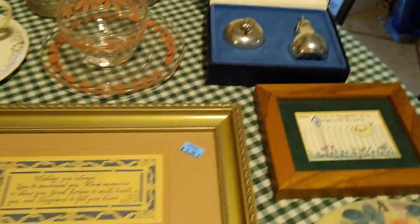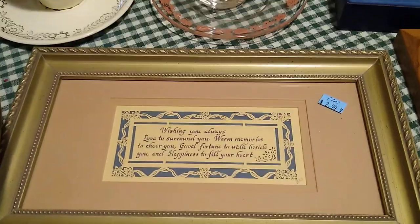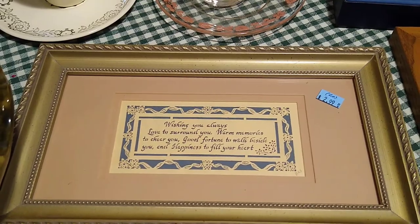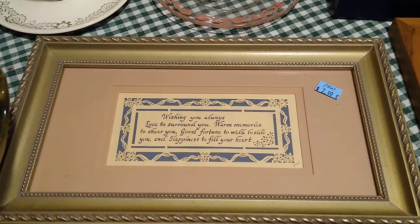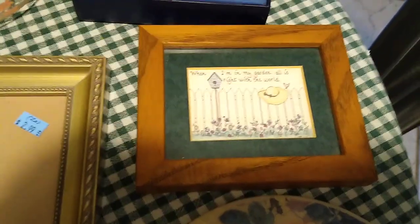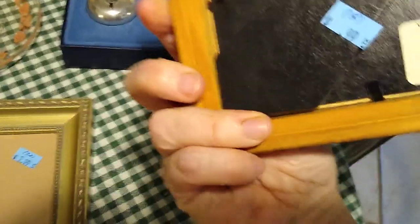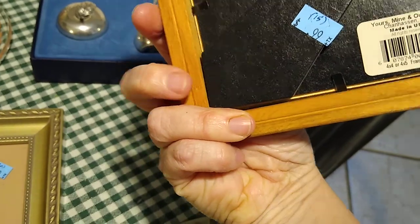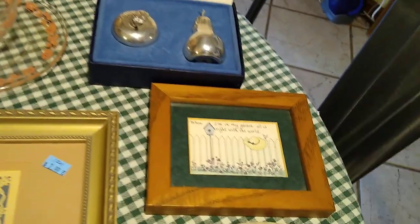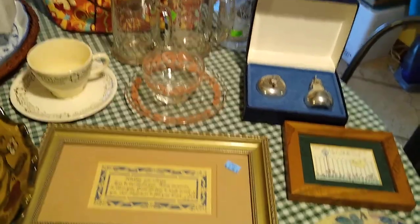From Goodwill, I also picked up these two framed artworks. This one is a scissor cut, and I paid $2.99 for it — it'll sell for about $20. And then this one is a sweet garden watercolor that says 'When I'm in my garden, all is right with the world.' It's signed, and I paid $0.99 for it; it would probably sell for about $15. And that was everything I found at Goodwill this week.